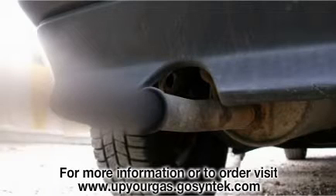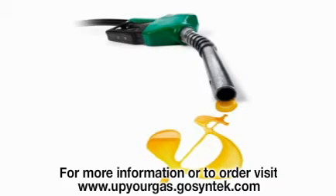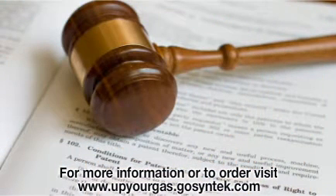What if you could find a product that would save you money with every fill-up, keep your car running smoother longer, and help clean up our air at the same time? Is that something you would try? There is such a product — a product patented and time-tested for nearly two decades in industrial markets around the world.